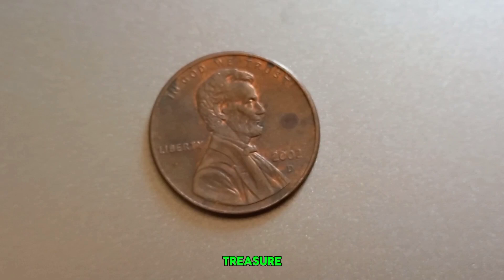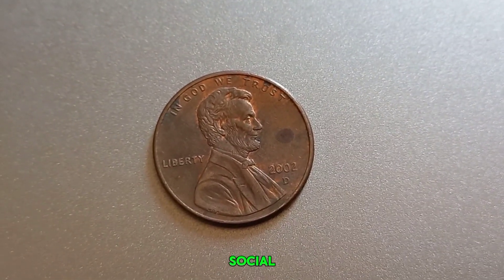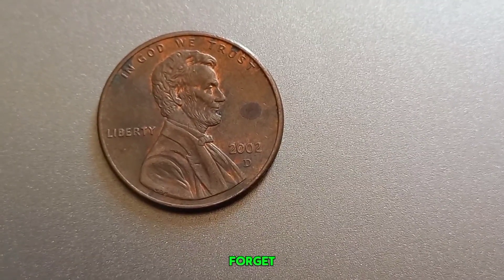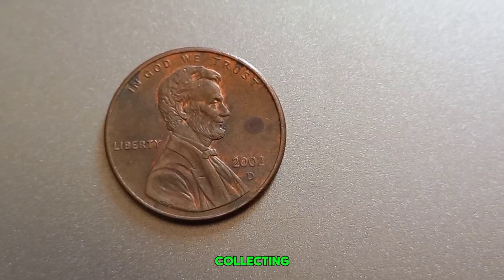While the chances of finding a million-dollar 2002 D-Lincoln penny are slim, the thrill of the hunt makes coin collecting a fascinating hobby. So next time you find a penny, take a closer look — you never know what treasure you might discover. Thanks for watching. Don't forget to like, subscribe, and hit the bell icon for more intriguing coin tales and collecting tips.